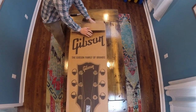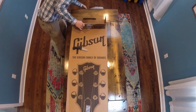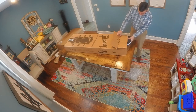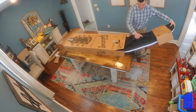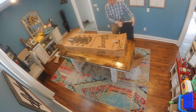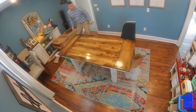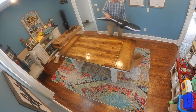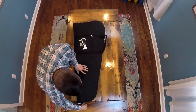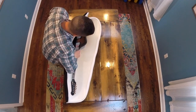I believe this comes with a gig bag as well. There it is. Feels like a pretty decent quality gig bag. It's got some padding to it, so it feels solid.